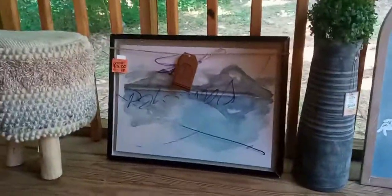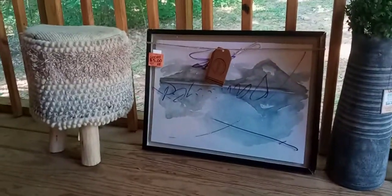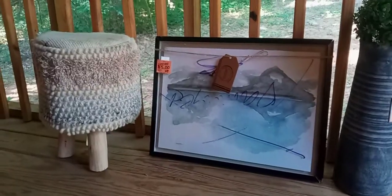Good morning. It is Rhonda. I'm going to show you a few things that I found at Kirkland's. I'm pretty happy with it. I hadn't found anything there for a while, and sometimes I just don't even go there anymore.